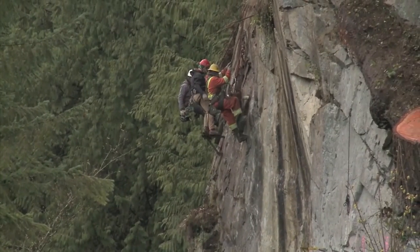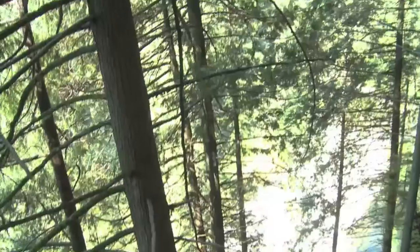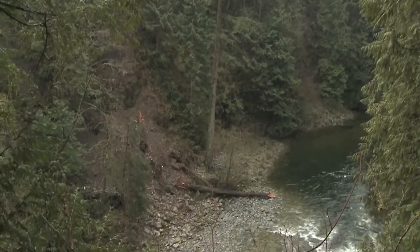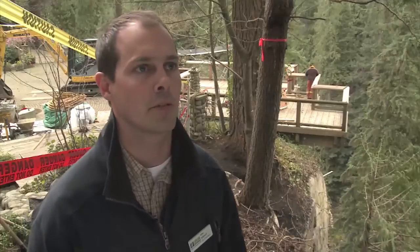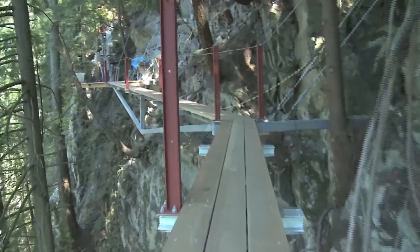workers hang from the canyon wall in an attempt to turn John Stibbard's latest dream into reality. John's vision? A thrilling cliffside walkway offering a rock climber's view of this unique west coast tropical canyon. We want to be able to take our guests and give them that thrill in that beautiful natural environment. It's the world's first cliff walk.